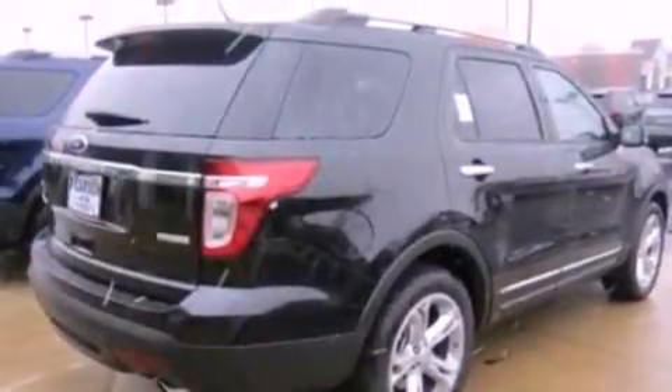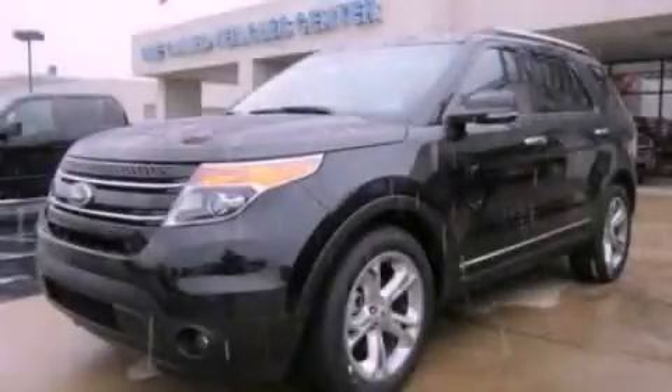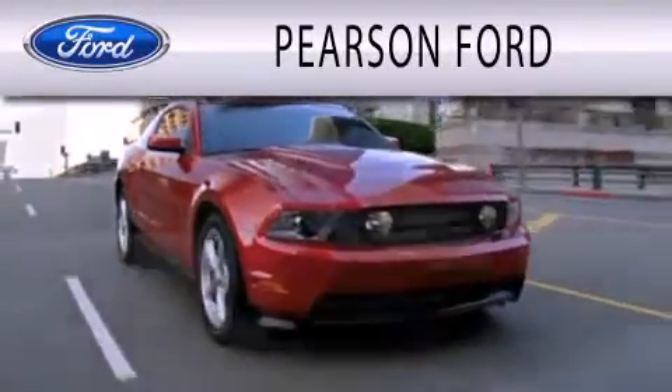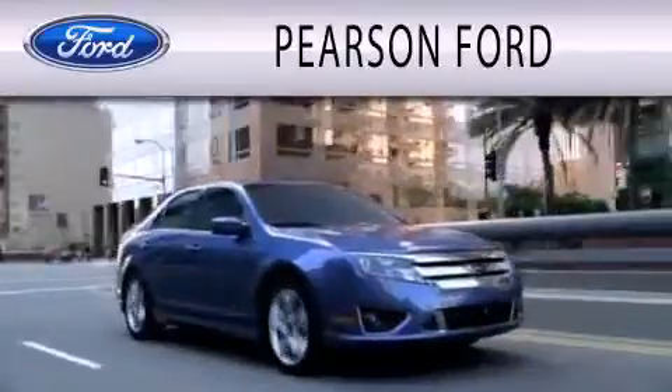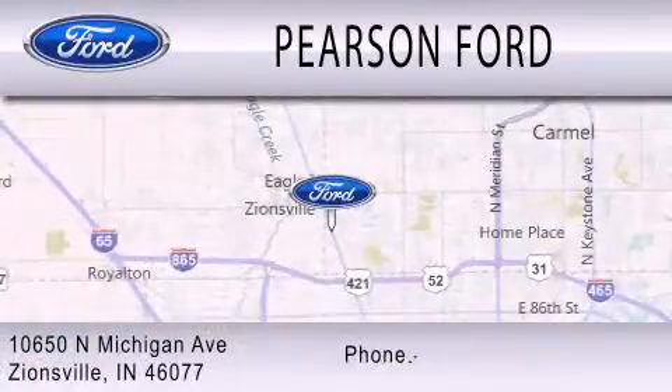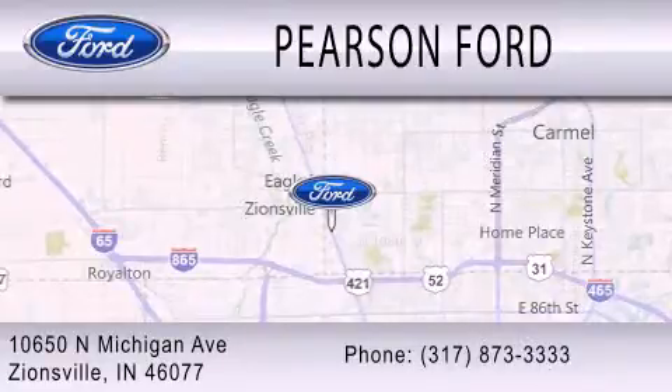Contact us today and schedule your opportunity to see this automobile in person. Pearson Ford is dedicated to doing everything possible to ensure that the experience you have selecting your next vehicle is as pleasant as possible. We're located at 10650 North Michigan Road in Zionsville.